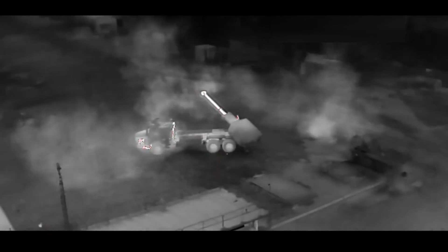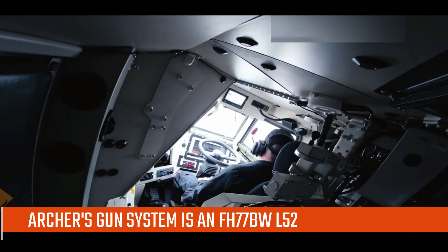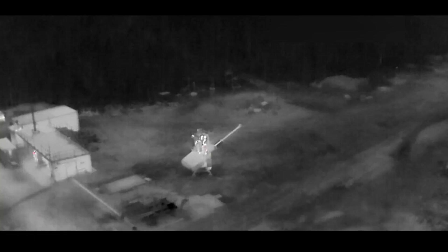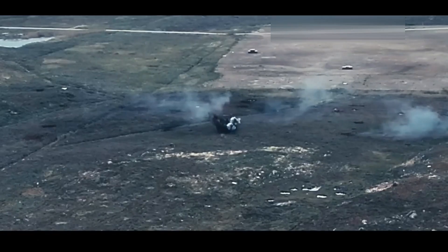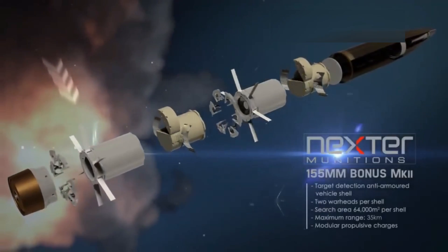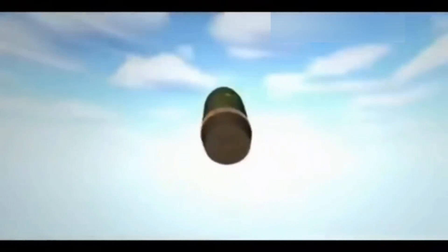Technically, the Archer's gun system is an FH-77BWL-52, a development of the FH-77B 155mm field howitzer, with a longer gun barrel for increased range and accuracy. The fully automated magazine of the Archer carries 21 rounds and can handle both standard and smart munitions, offering a variety of tactical options. It also features multiple-round simultaneous impact, MRSI, capability, allowing several shells to hit the target simultaneously for maximum impact.